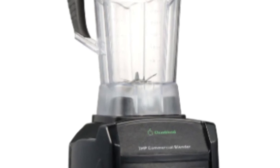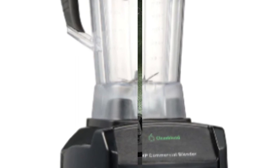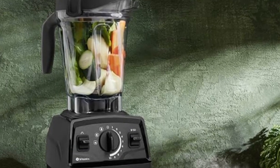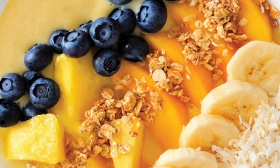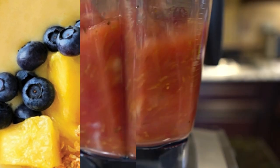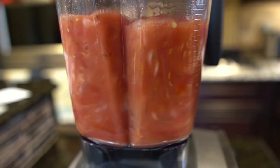Switching to a plastic-free blender is a great way to reduce your plastic consumption and live a more sustainable lifestyle. With so many great options on the market, you are sure to find a blender that is perfect for your needs. I hope this video has been helpful — if you have any questions, please leave a comment below. Thanks for watching.